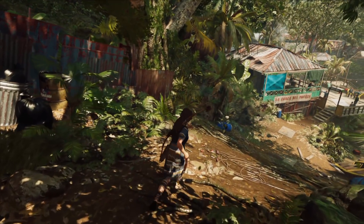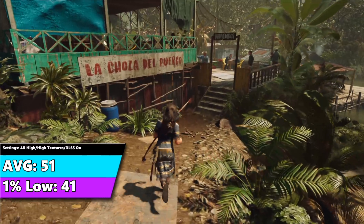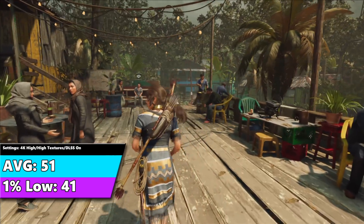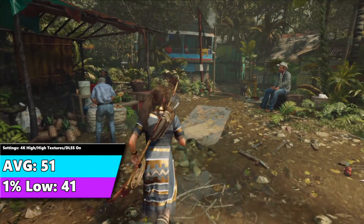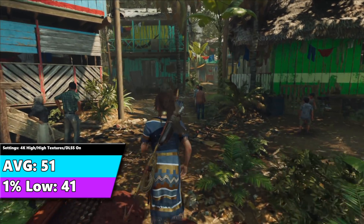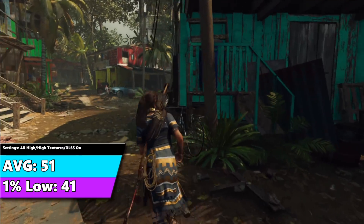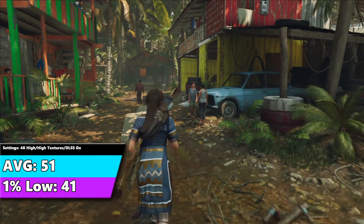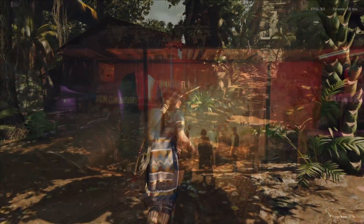Jumping over to Shadow of the Tomb Raider — in this one I can't pick the DLSS mode; there's no performance mode, it's just on or off. We're getting an average of 51 FPS and a 1% low of 41 FPS. My guess is DLSS is probably running closer to 1440p instead of 1080p internally, which is why performance is lower. This might be a game where you'd want to run at 1800p and let DLSS bring it up to that 60 FPS mark. With VRR it's still enjoyable, but not as ideal as it could be.